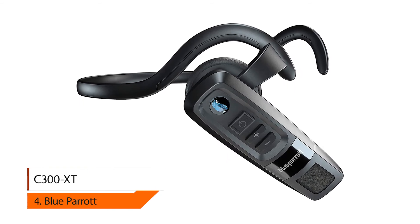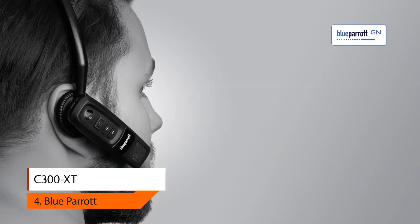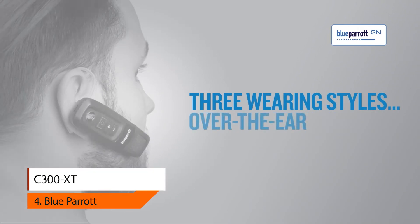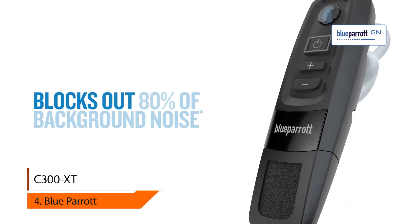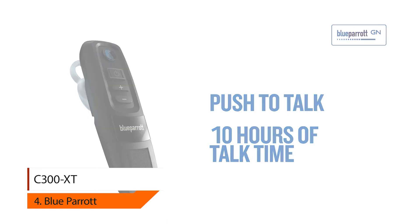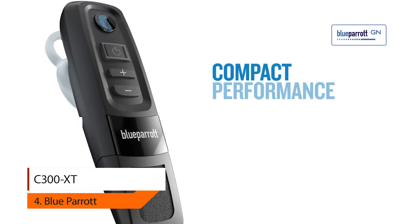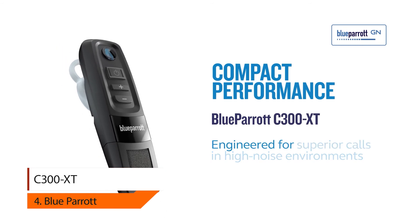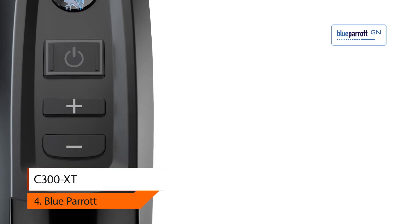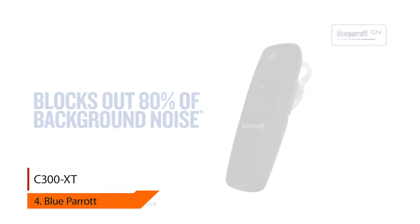Number four: BlueParrott C300-XT. When your workplace is a busy environment with high levels of disruptive noise and you need to maintain focus while making calls, call clarity is of paramount importance. The C300-XT delivers 80% noise cancellation, ensuring you can hear and be heard even in a demanding working environment.